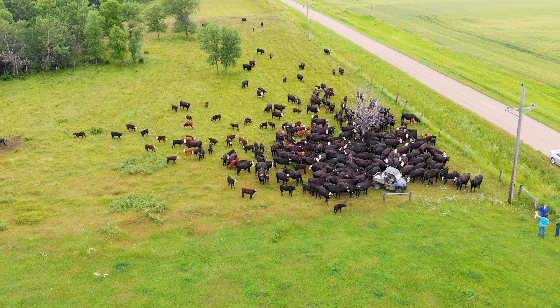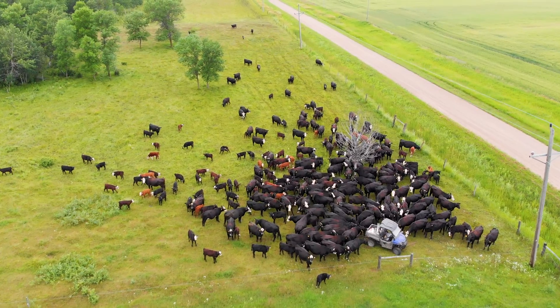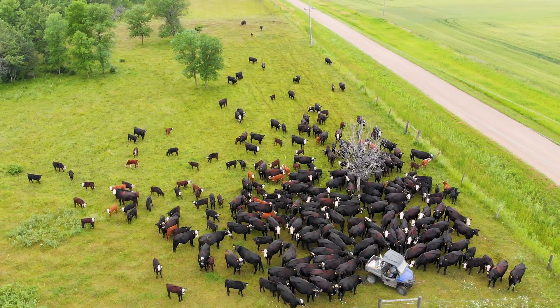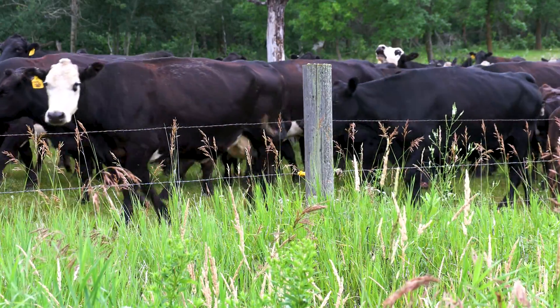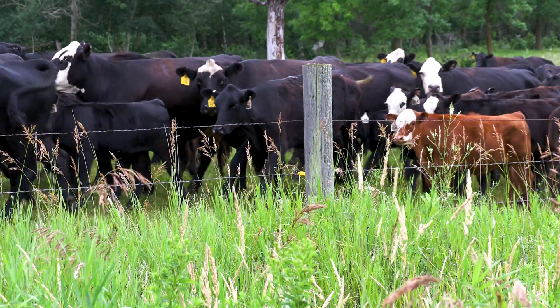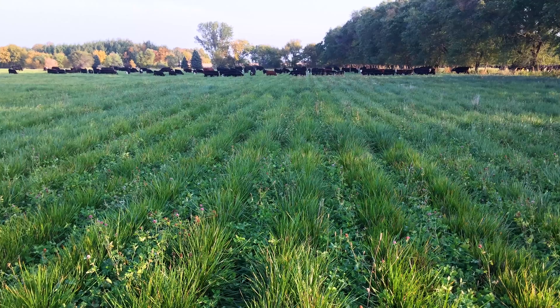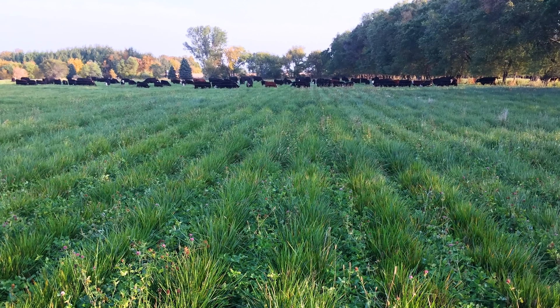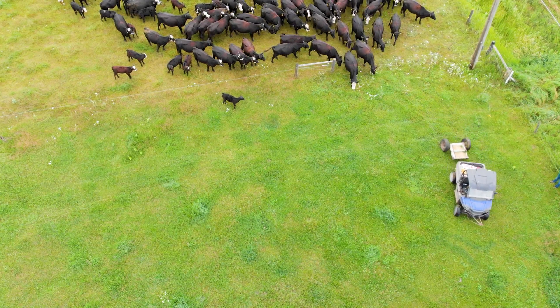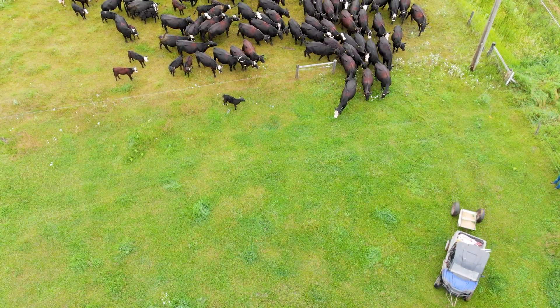We do have livestock as well. We run about 150 pairs of beef cattle that we finish in our own feedlot. Something unique is how we've worked really hard to integrate the livestock into our operation. We used to turn them out into the whole 40 or 50 acre field at a time, giving them maybe a week or two to graze. As we moved into more cover crops, trying to utilize that better and get more even manure distribution, we've moved into strip grazing.